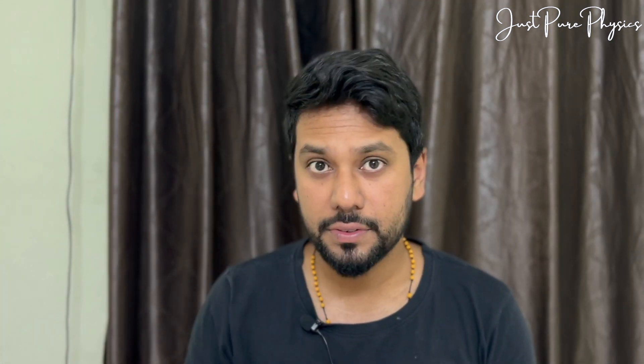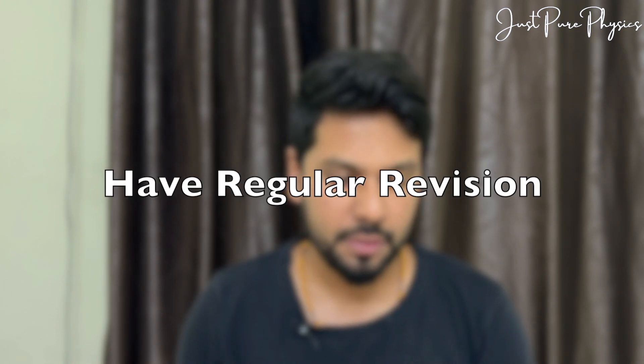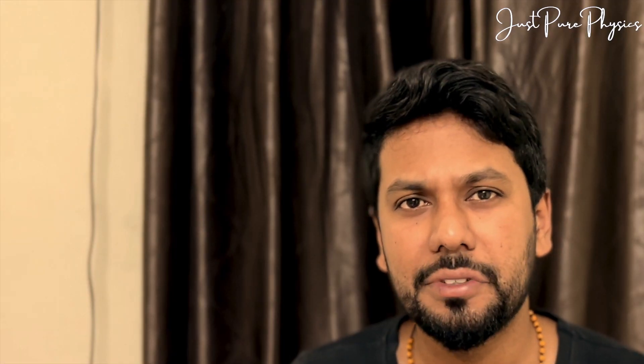This is even applicable for workplaces. Right now you are not working, but remember to carry this behavior forward when you are working too. The fifth point is to have regular revision. This is a very common word that you all must be hearing — do revision. But let me tell you the importance of doing revision.